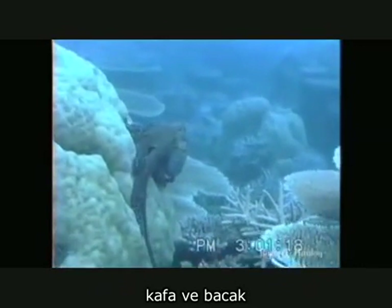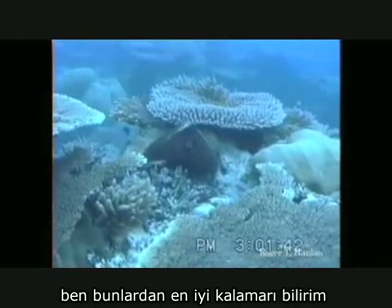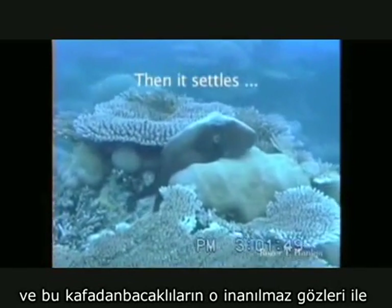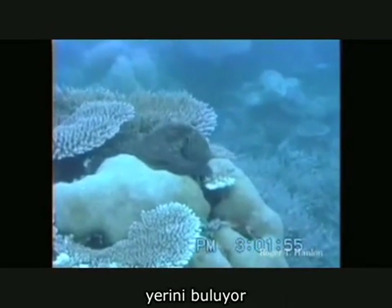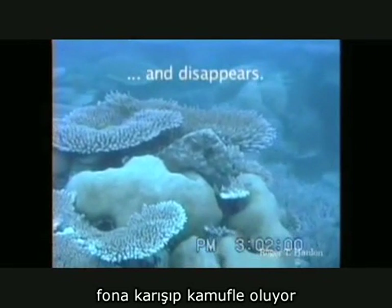Cephalopods — headfoots. As a kid I knew them as calamari, mostly. This is an octopus. This is the work of Dr. Roger Hanlon at the Marine Biological Lab. Just fascinating how cephalopods can, with their incredible eyes, sense their surroundings, look at light, look at patterns. Here's an octopus moving across the reef, finds a spot to settle down, curls up, and then disappears into the background.